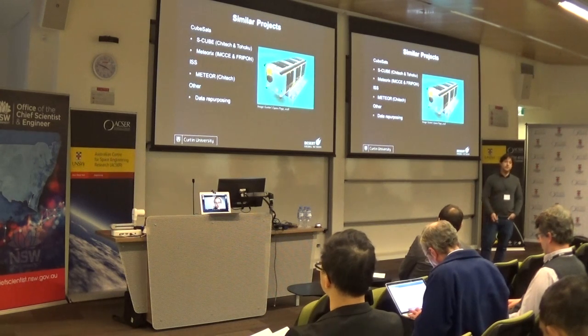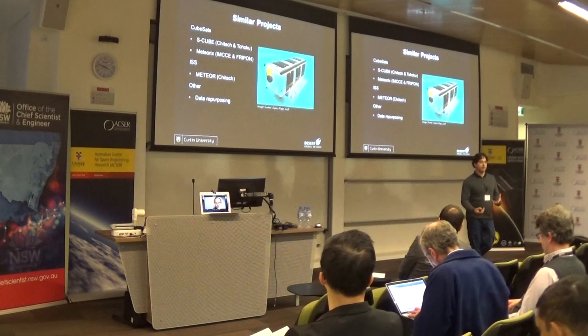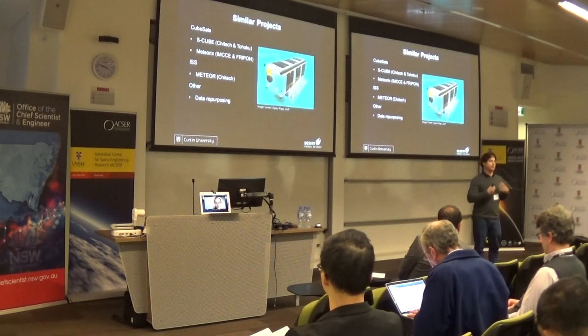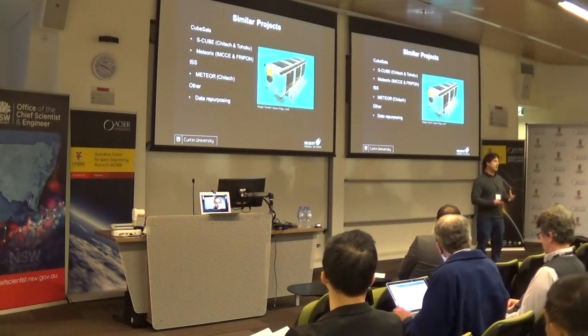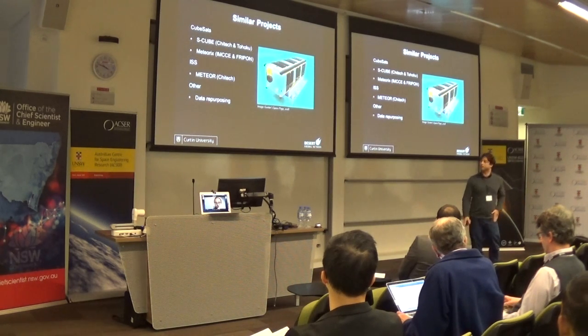Another way of doing this is data repurposing. There's been some interesting work looking at all these Earth images - sometimes you get an annoying streak in your image that's ruining the data you want. We want that streak. So if anyone's doing Earth imaging and you have annoying streaks in your data, please come to us, because we may be able to correlate your streaks with our streaks, and that would be a really cool paper.